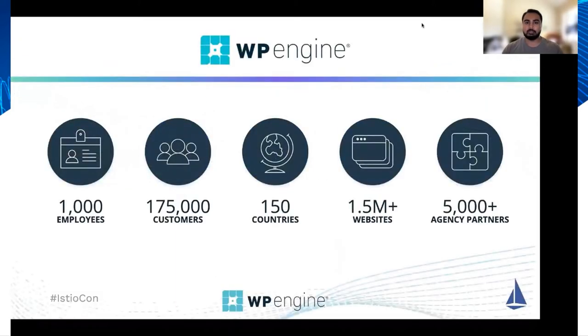A little bit about WP Engine first. WP Engine is a premier WordPress hosting company that has over a thousand employees globally, and our WordPress hosting platform is handling over 1.5 million websites, which handles over 5 billion page requests per day.